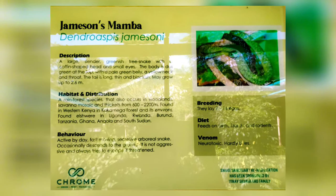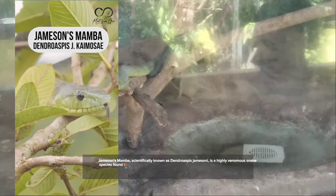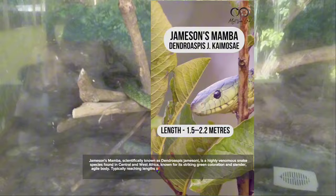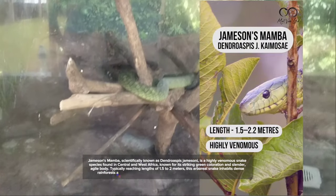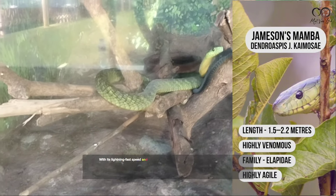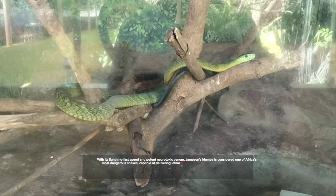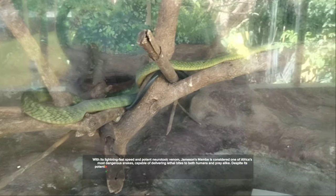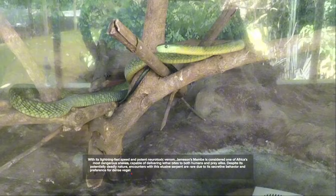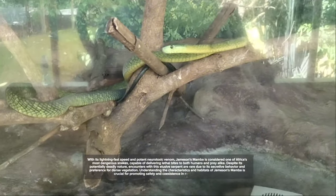Number 6: Jameson's Mamba, scientifically known as Dendroaspis jamesoni, is a highly venomous snake species found in Central and West Africa, known for its striking green coloration and slender, agile body. Typically reaching lengths of 1.5 to 2 meters, this arboreal snake inhabits dense rainforests and wooded areas, preying on small mammals, birds, and reptiles. With its lightning-fast speed and potent neurotoxic venom, Jameson's Mamba is considered one of Africa's most dangerous snakes. Despite its potentially deadly nature, encounters are rare due to its secretive behavior and preference for dense vegetation.